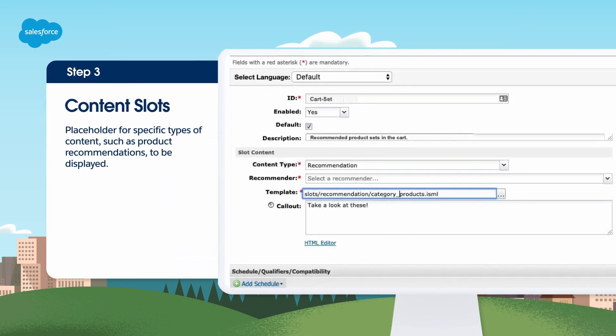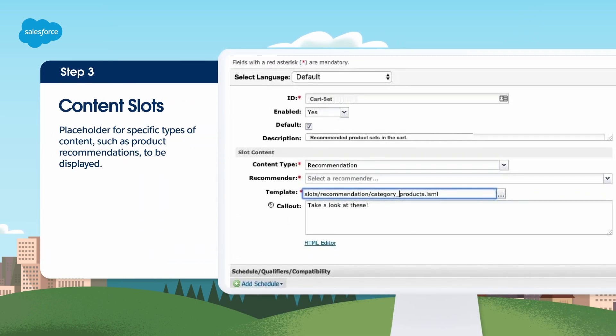Step 3 is Content Slots. Your Salesforce developers have created B2C commerce templates which define how data and page information is transformed into dynamic HTML-based web pages on your site. A content slot is a specific location on the web page as defined in a template, identifying what displays in that location, when, and for how long. Product recommendations are displayed using content slots and may be embedded in any part of your site.